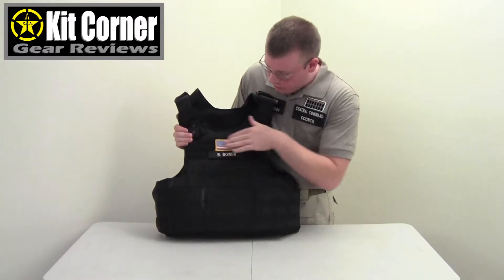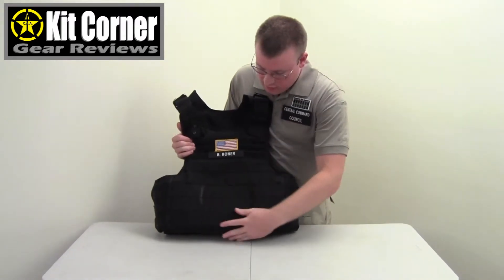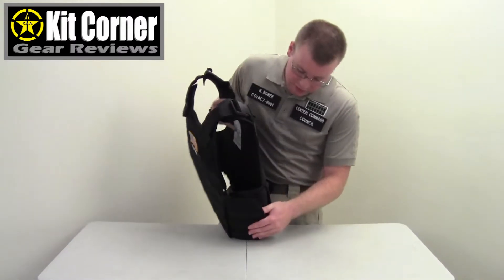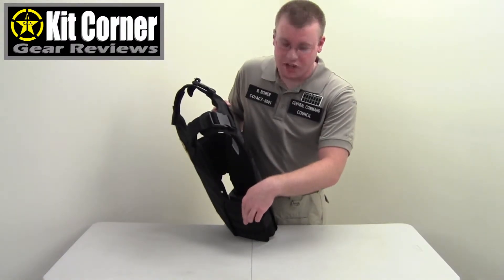The front of the vest has MOLLE up top covered with loop so you can attach patches or insignia, and then the entire front of the vest is MOLLE. The sides of the vest overlap, which is great so you don't have any gaps in the protection.